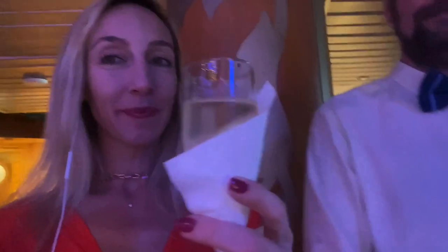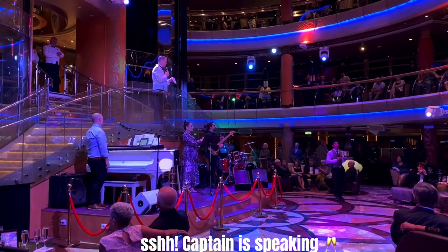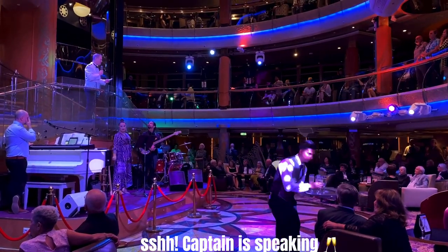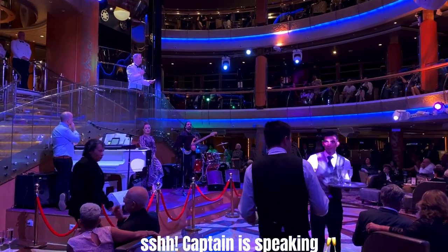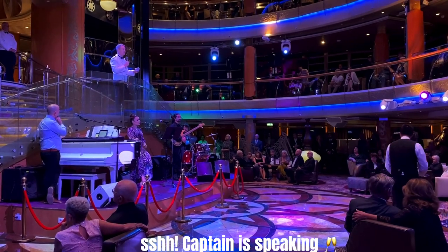We are here to meet the captain and take a photo with him. Everyone is dressed up very nicely. The captain shared some sailing stats: we have a sailing distance of about 4,159 nautical miles going from Iceland to Barbados. For those who don't speak nautical miles, that's about 8,049 kilometers or 5,003 miles.